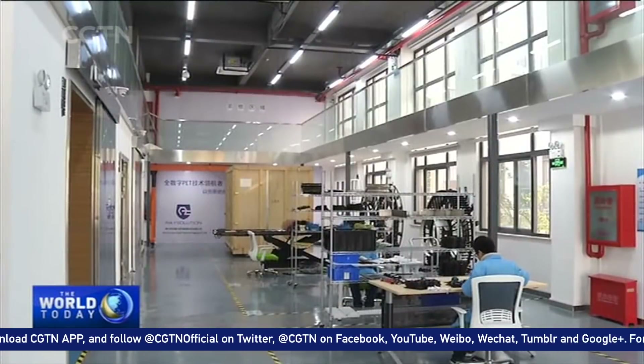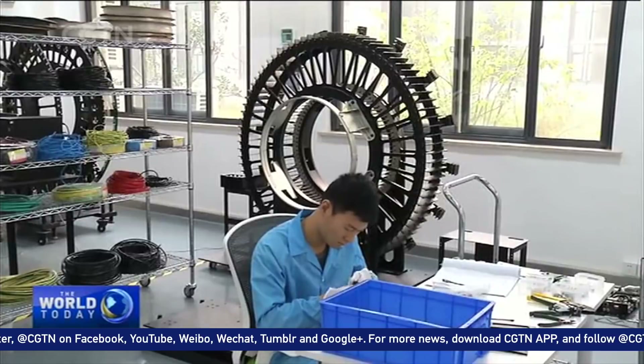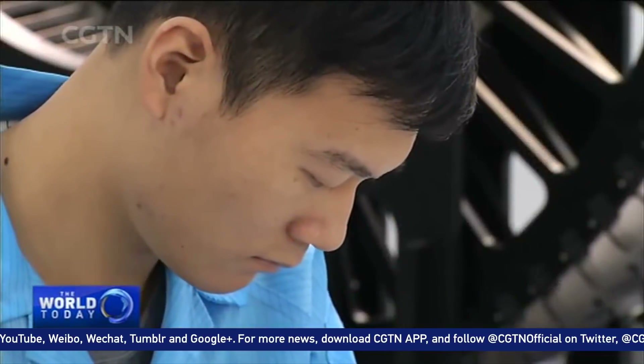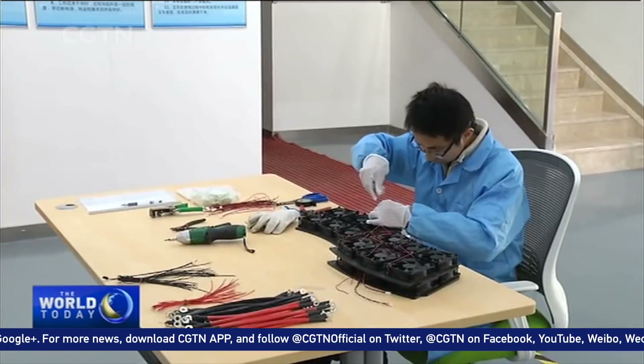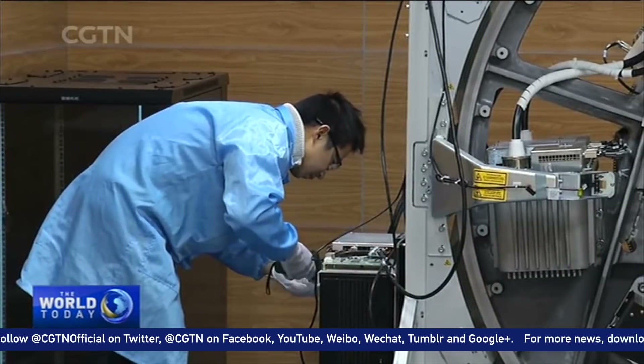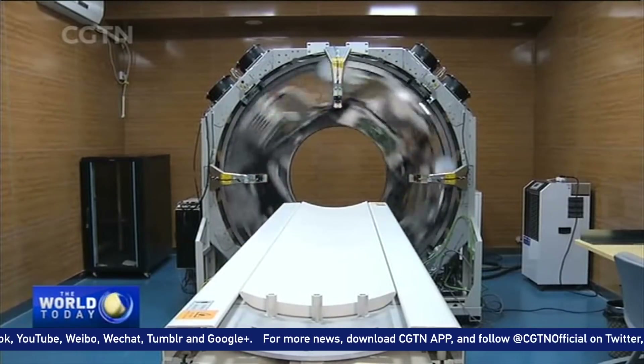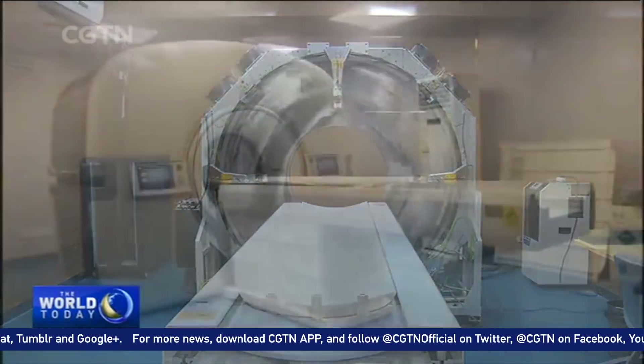The full clinical digital PET is currently being installed at the affiliated Hospital of Zhongshan University in Guangzhou. It has begun to carry out China Food and Drug Administration clinical trials. The formal start-up of the first digital PET will take place in early 2018.